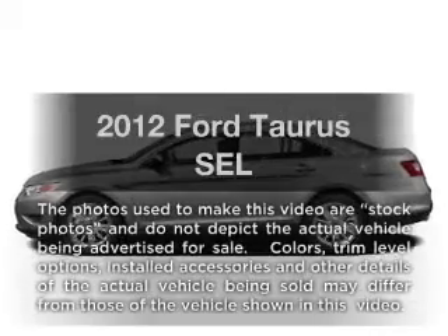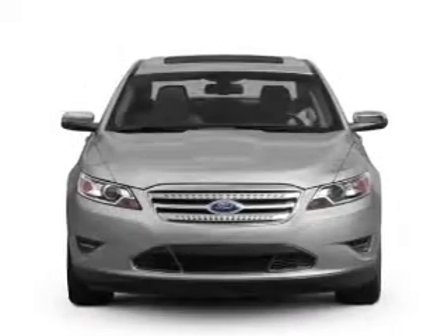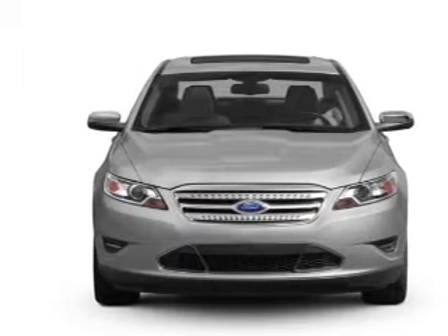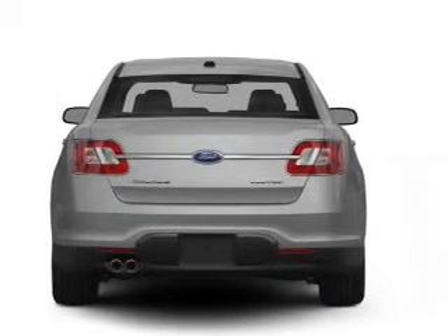Get noticed in this 2012 Ford Taurus. Travel the roads in style and comfort in this great vehicle, with a reliable 6-cylinder engine that responds smoothly to its 6-speed automatic transmission.